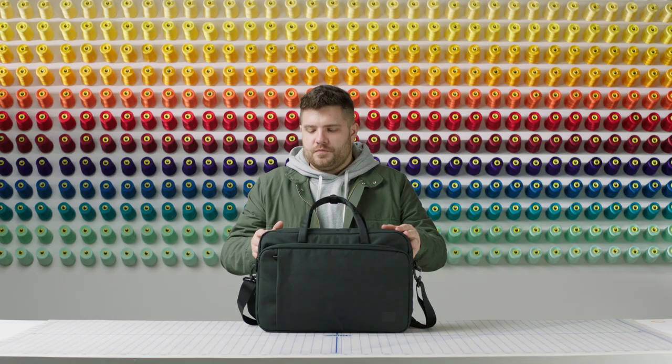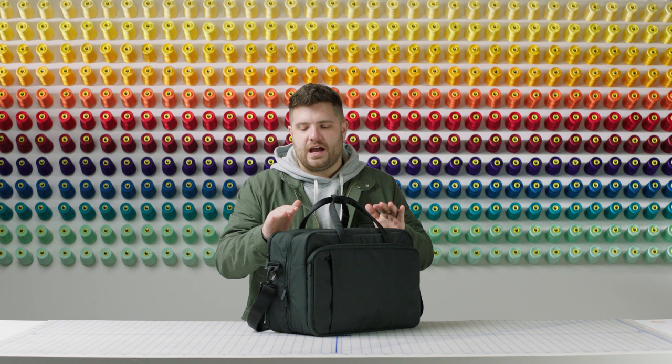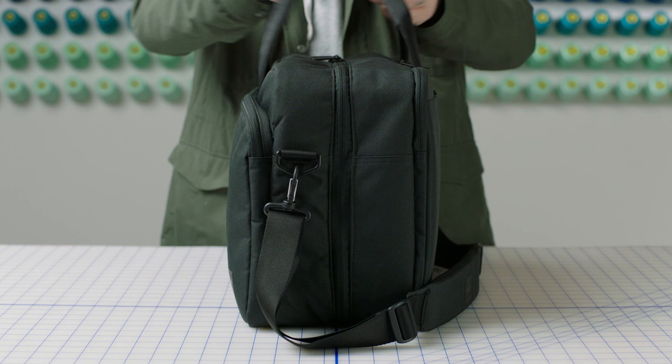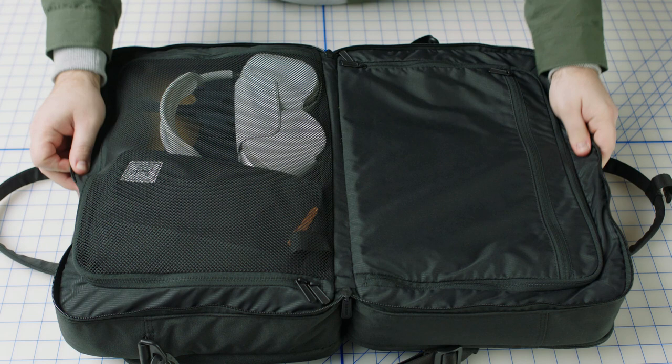Coming around to the middle of the bag, this is where you're going to have the bulk of your capacity for storing your clothing, your travel kit, whatever you need while you're traveling. Opening up the main compartment, we have a unique clamshell opening with half the storage being on one side and half being on the other.